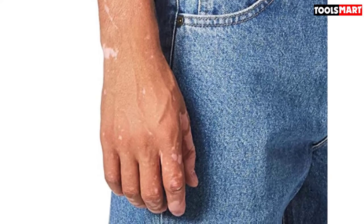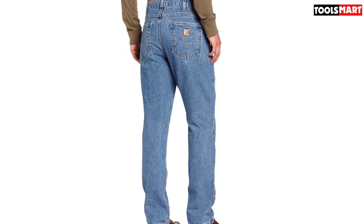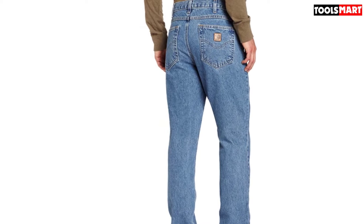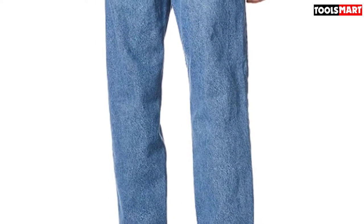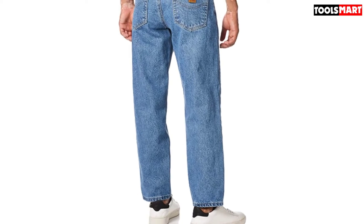Despite all the strain I've subjected these pants to, they maintain a good shape. After all these years, the seams, zippers, and buttons remain intact. On top of that, the belt loops are strong enough to hold the weight of pouches that cling to my belt strap. Aside from work, I can pair these jeans with favorite tees and button-down shirts for a casual look — they can even serve as a nice pair of men's farmer jeans.